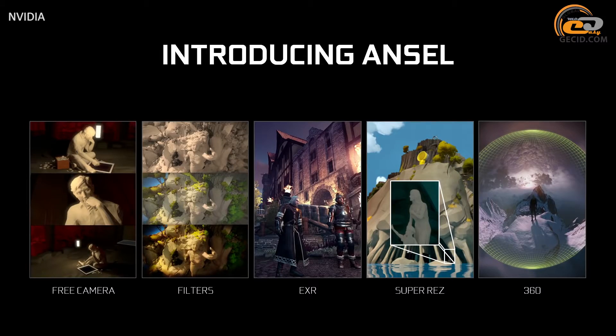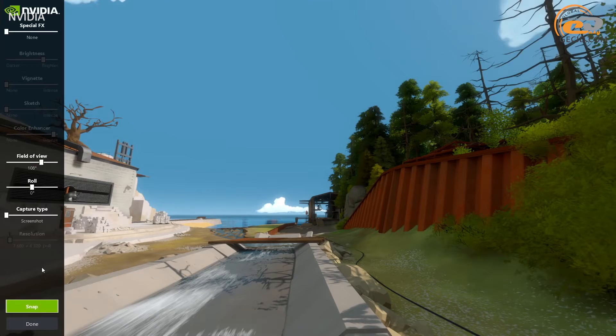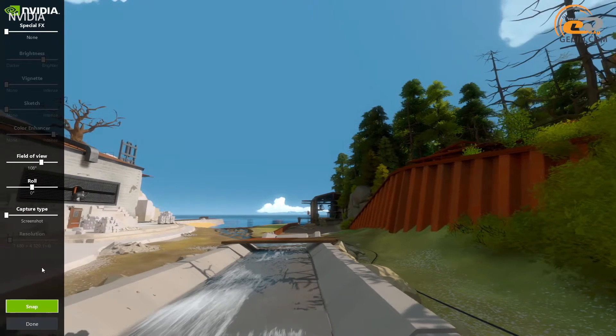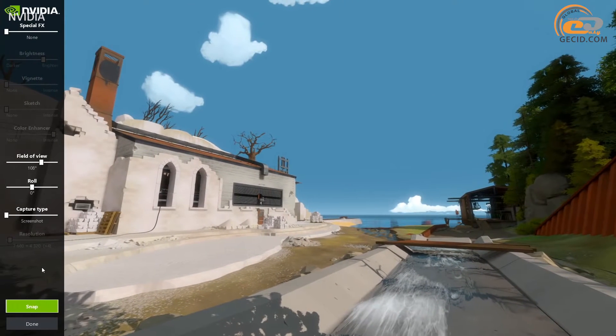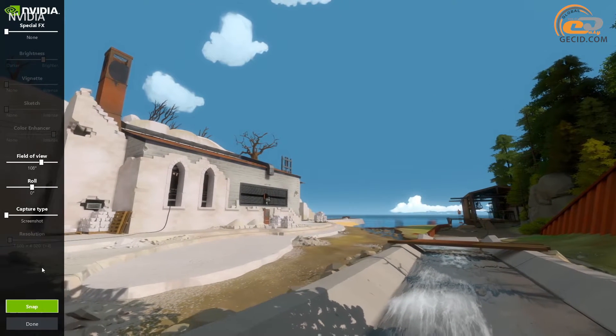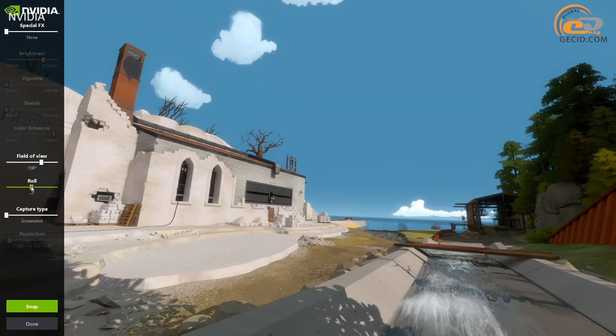NVIDIA ANSEL technology is likely to be a real breakthrough in terms of capturing the most successful game shots. For its implementation, you will have to add some specific segments to the game program code — about 40 code lines for The Witness and about 150 lines for The Witcher 3: Wild Hunt, which is a mere trifle compared to the total size.